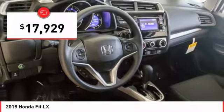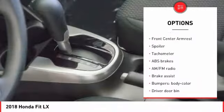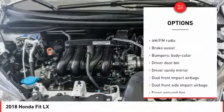Here are some of this vehicle's great options: traction control, dual airbags, air conditioning, power steering, rear window defroster.